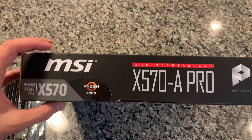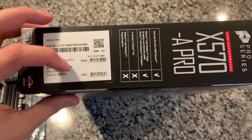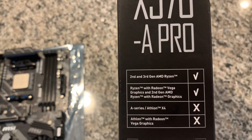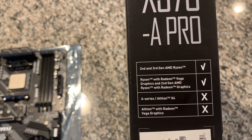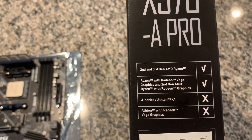On the side here we just have the serial number, and then it says things like second and third gen Ryzen, Ryzen with Radeon Vega graphics, second gen Ryzen with Radeon graphics. And it will not support the A-Series with Radeon Vega graphics, so just remember that.